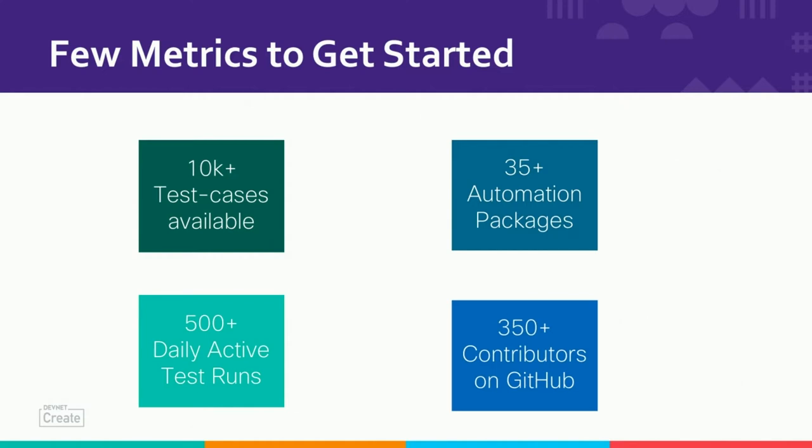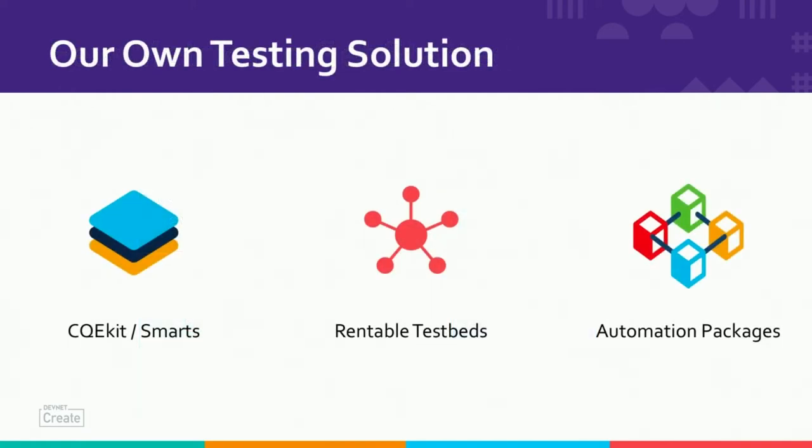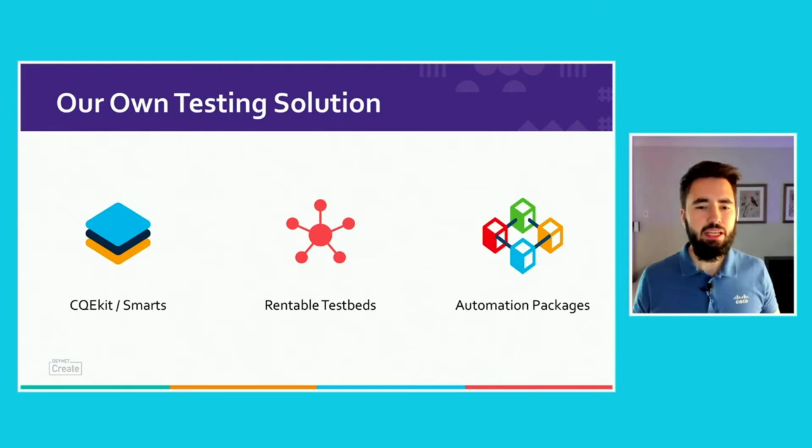So what are the building blocks of our testing solution? The first is CQE kit. It's a Python-based framework that gives you a lot of ideas for how we automate, and this is the foundation for building those 10,000 test cases. Every time you're developing a new test for ISIS, you will rely on the CQE kit. CQE kit will handle a lot for you — we've built a lot of smarts into our solution. Because besides the kit itself, the Python framework is good and we love it, but we need to build extra intelligence behind it. We will not go into details about smarts right now.